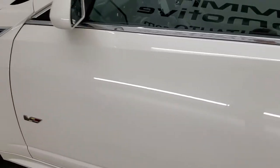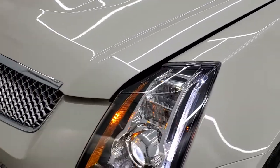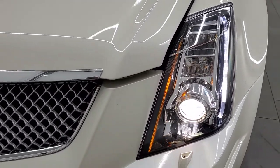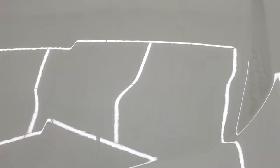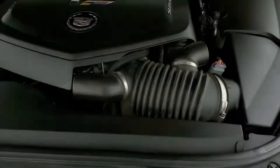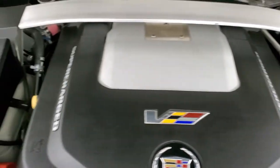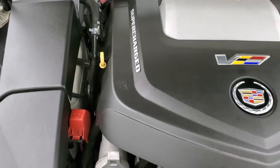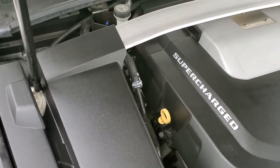I would personally like to thank you for checking out the video today, and hopefully from this HD video you've been able to tell just how clean this car is all the way around. Inside and out you have those LED running lights and HID headlamps. Under the hood we have the 6.2 liter supercharged V8 motor, 556 horsepower — there is a big shroud over the engine so you can't see much.